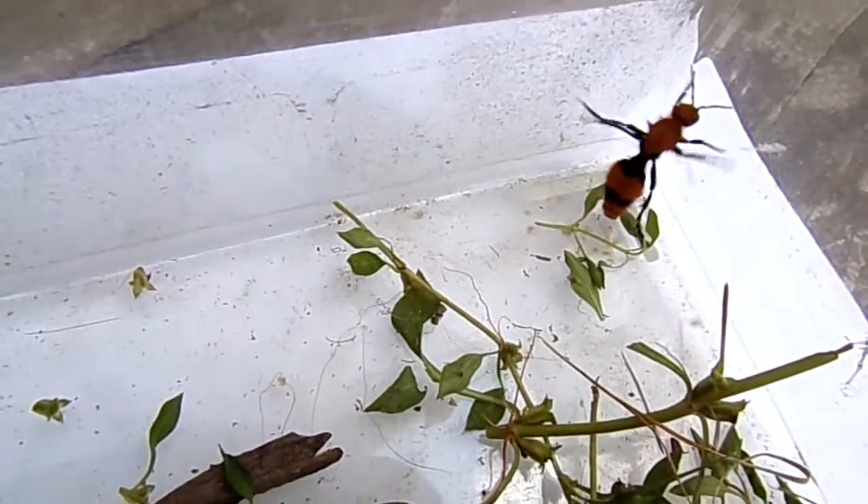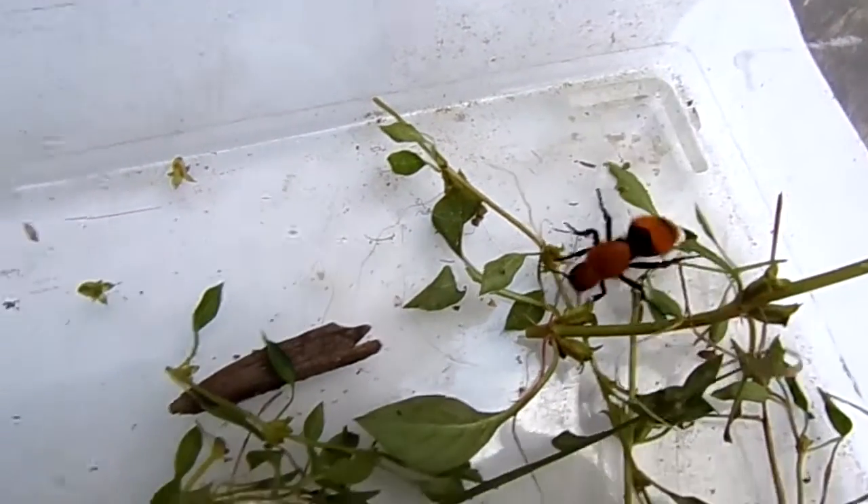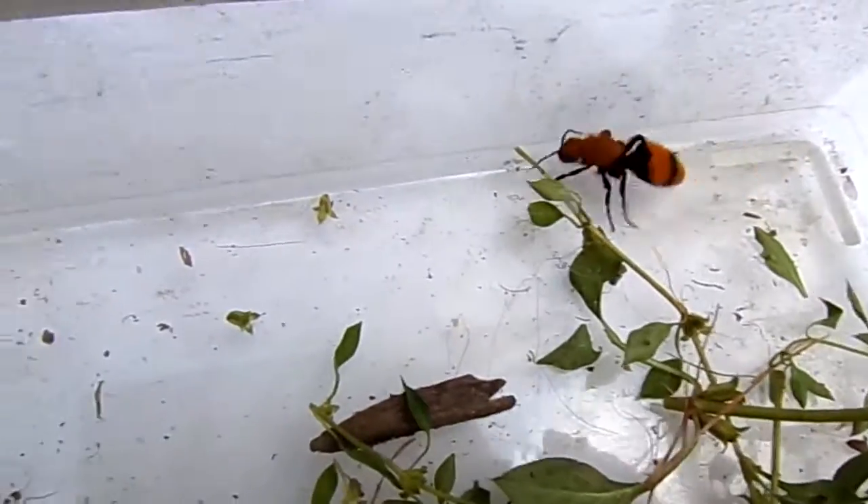Hello everybody. I found this little velvet ant in my yard today, so I scooped her up. I'm going to relocate her because I don't want her stinging any of my dogs.